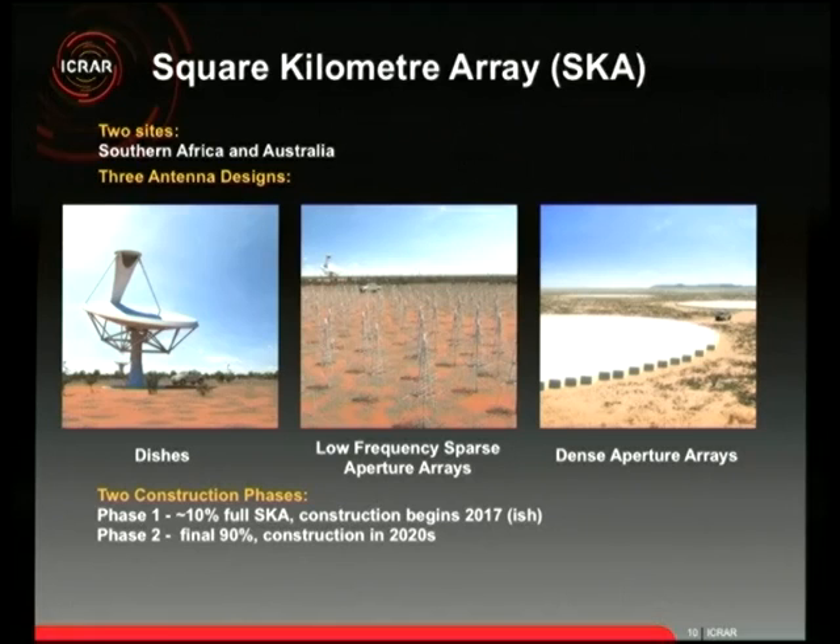There are two sites: southern Africa spanning eight countries with the core in South Africa, and the Australian site with its core in Western Australia's Midwest, about 850 kilometres northeast of Perth — a full day's drive, nine hours. It's very hot, very flat, and very empty apart from the telescopes. When fully constructed, the SKA will have three different antenna designs, including the more familiar dish-shaped telescope.